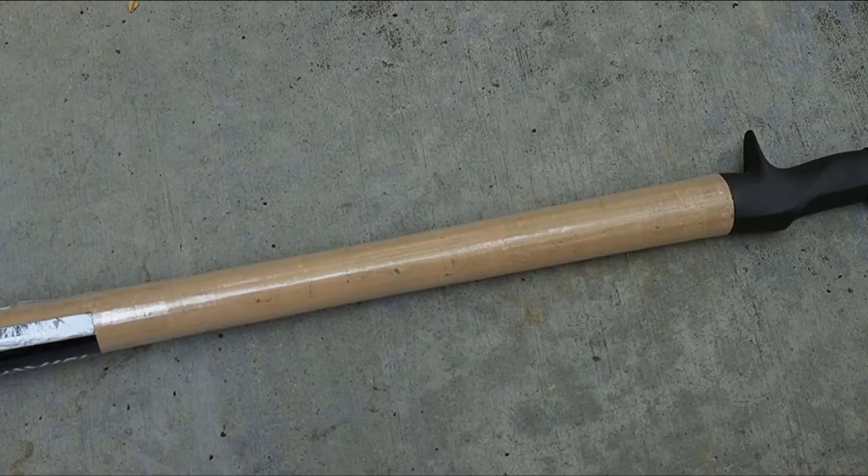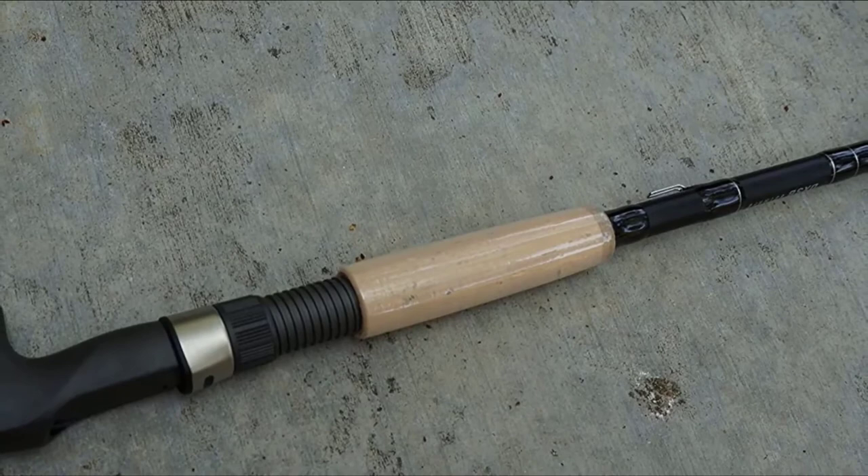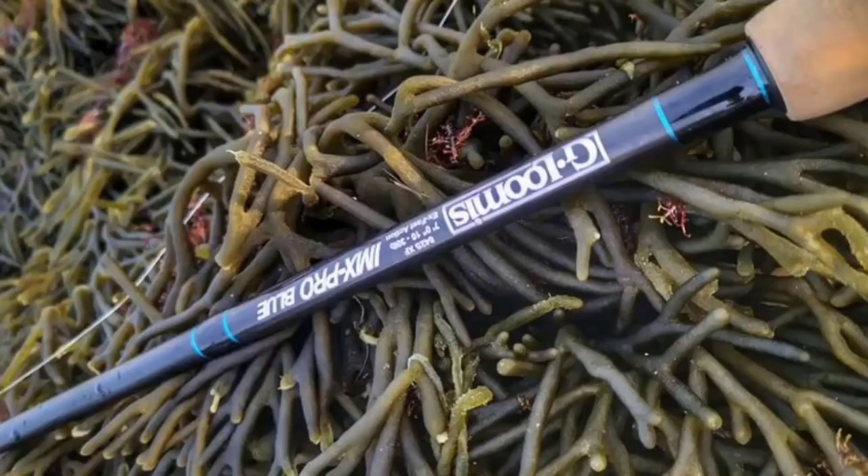Fuji aluminum oxide guides paired with a Fuji reel seat ensure great quality. The natural cork grips have a nice feel to them, and the one-piece construction gives the rod an excellent finish. If you want to catch big fish using extremely large swimbaits, you simply won't find a rod more capable than the Deva.